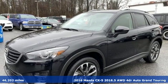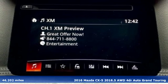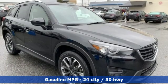It's a 2016 Mazda CX-5, a compact SUV you can be proud of. This CX-5 handles like a sports car and looks as poised and powerful as a predatory animal on the hunt.